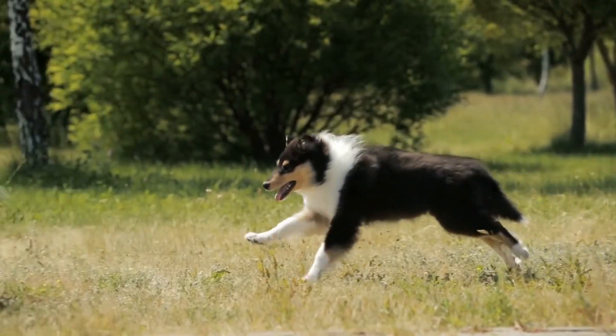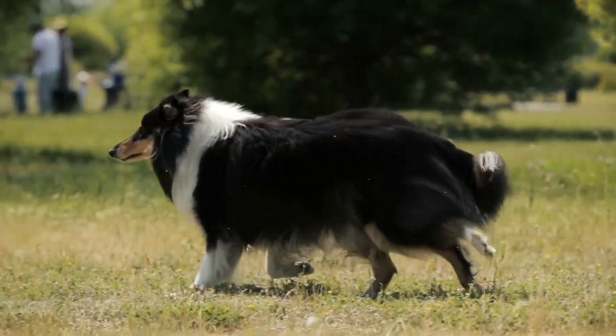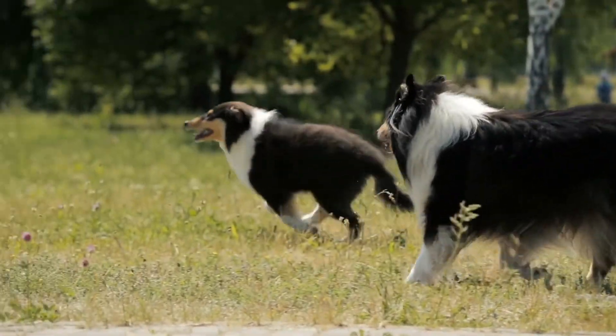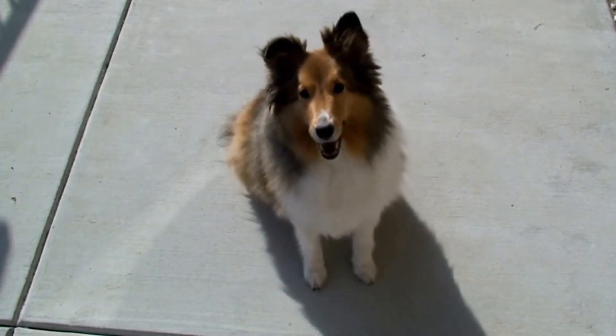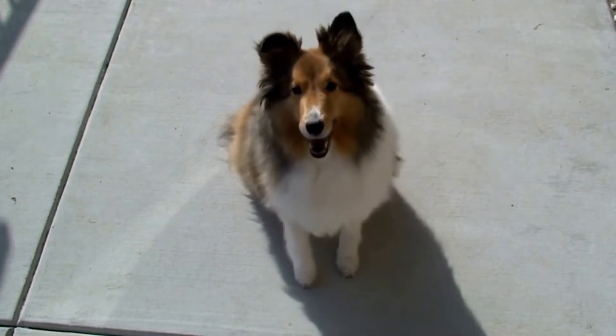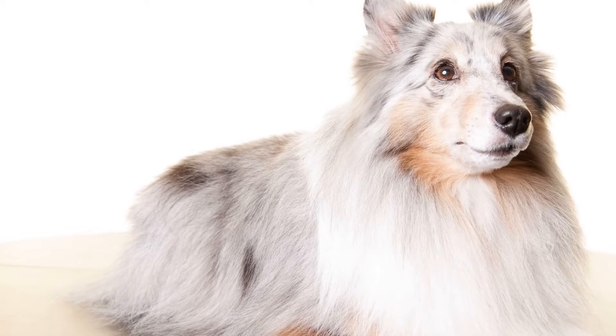Number 4: Nose Work. Shelties have an exceptional sense of smell, making nose work a fantastic activity for them. Hide treats or toys around your house or in the yard and encourage your Sheltie to search for them using their nose. This game not only stimulates their mind, but also taps into their natural instincts as herding dogs.